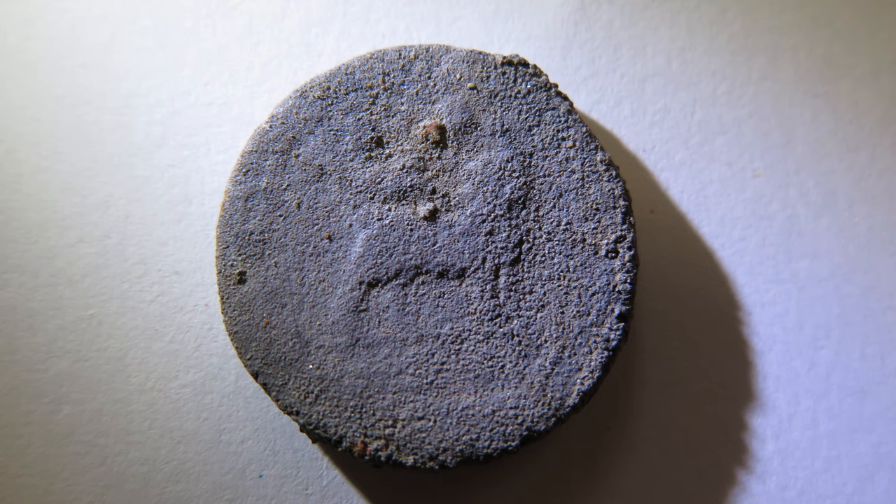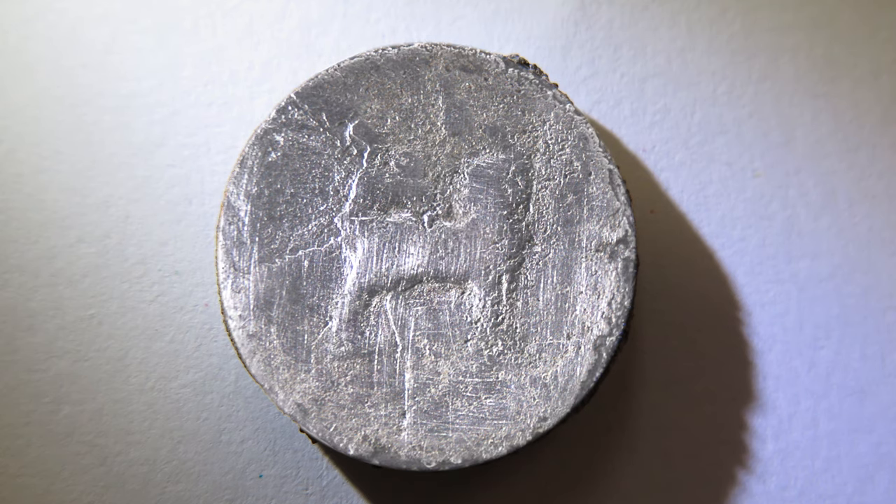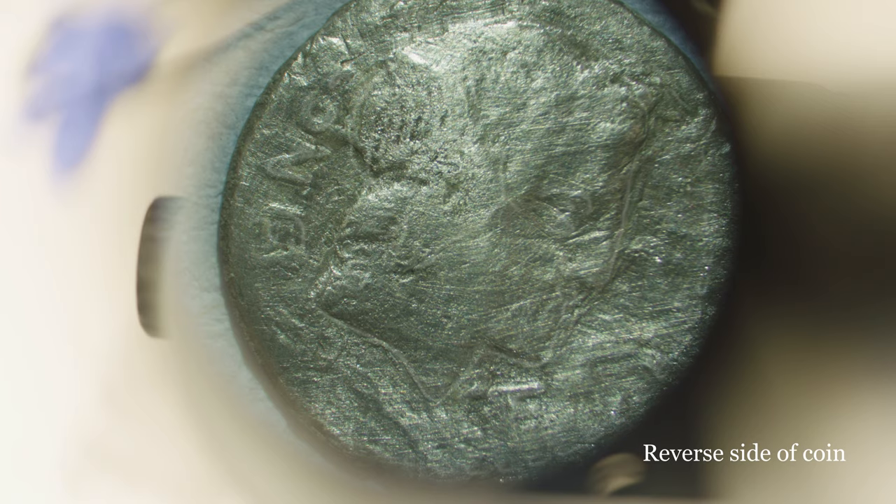One of the really exciting finds has actually been incredibly small. We can now see that instead of being a rather anonymous round black shape, it's a bright silver coin — a Roman denarius. It's an exciting coin because it's possibly, almost certainly in fact, the oldest Roman coin to be found from Bath.